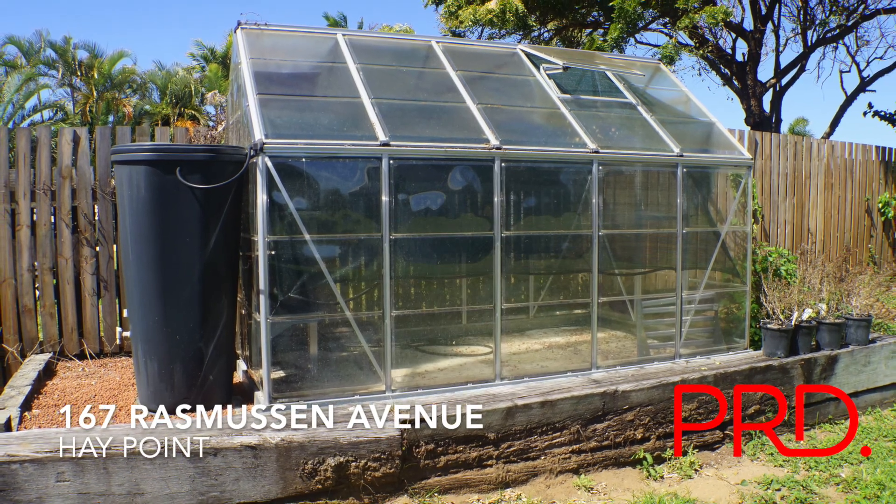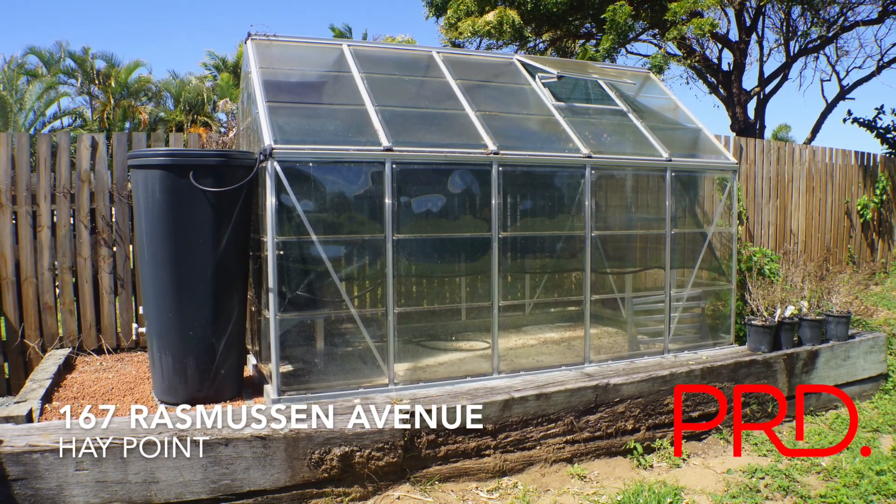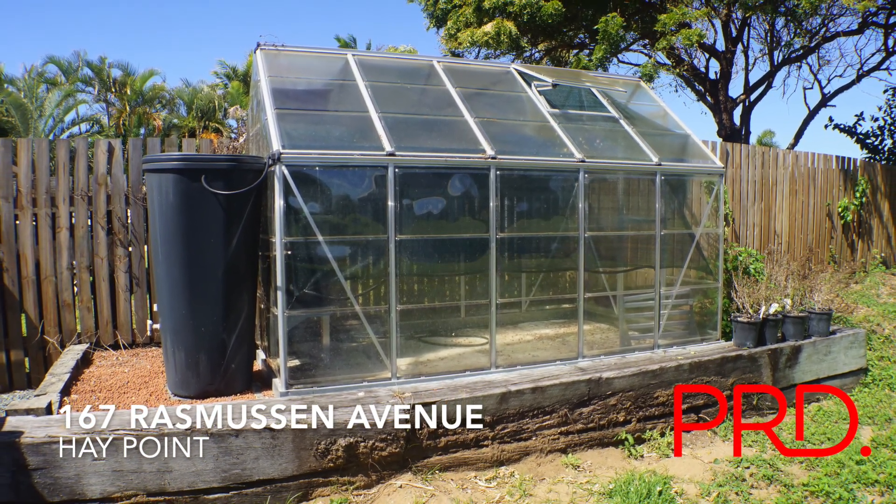For the herbalist in the family we also have this greenhouse, to be able to grow orchids and exotic plants.